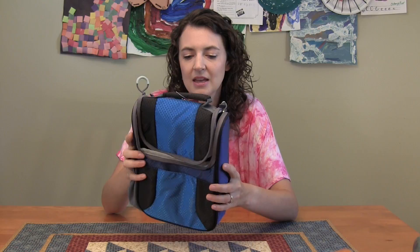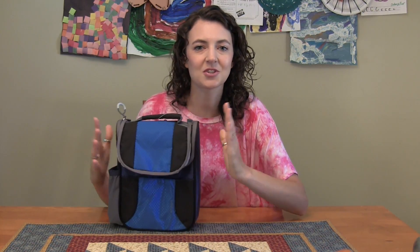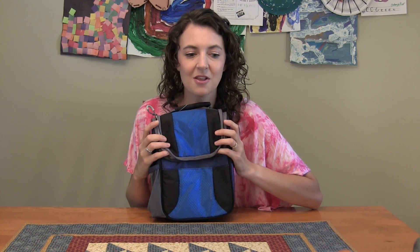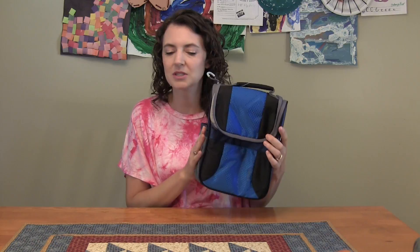If you watched yesterday, you already saw this is his lunch bag. It has the drink holder on the side. It's just a basic lunch bag, but I like it because it's wider — it fits the Planet Box and any other container we have. The main reason I love it so much is because it fits all of the bento boxes great. That is the one he chose in this color.